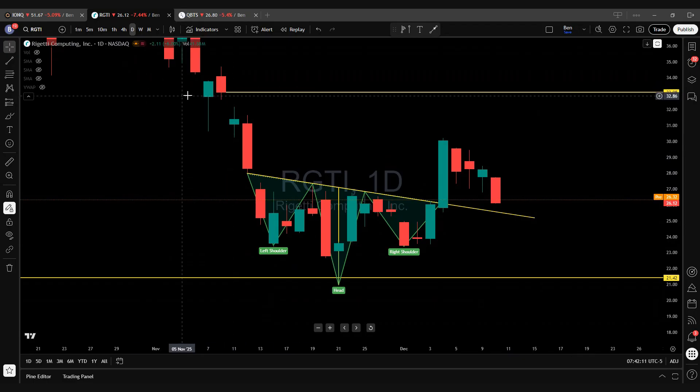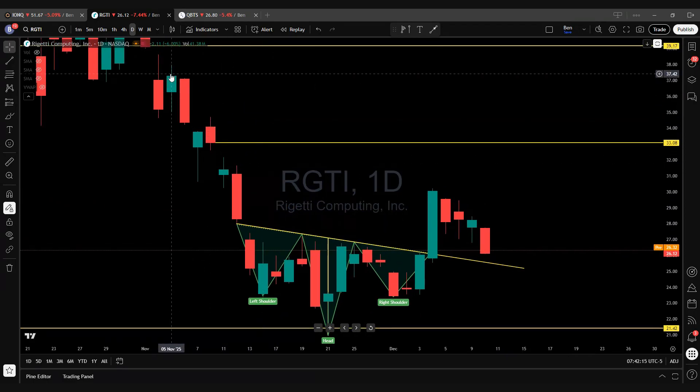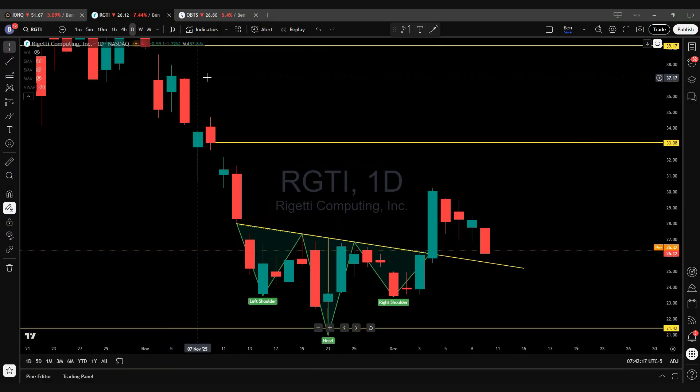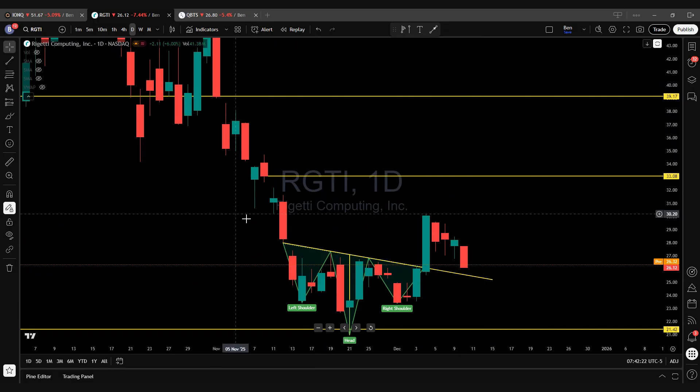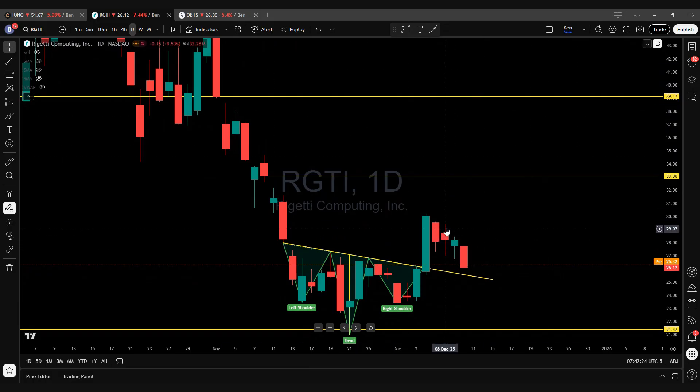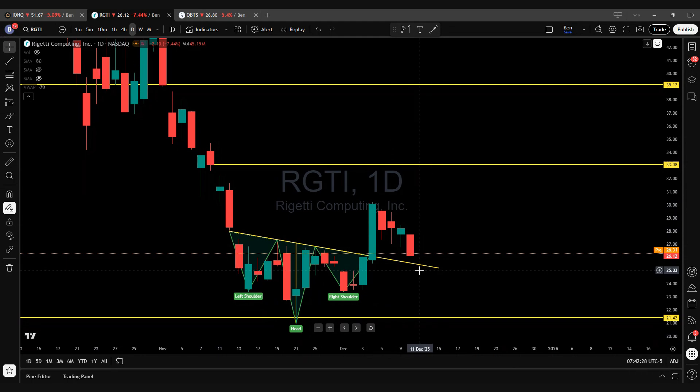However, if we can get this entry point and reach the price target all the way up to $33.08, you can get a 30% move to the upside. This is just going to be the first level of resistance on Rigetti. If price action wants to head higher, you still have this gap fill at $37.31, and then ultimately my upside target is $39.17. Rigetti is setting up for a great buying opportunity.